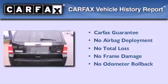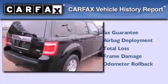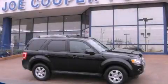Not to mention that this Ford qualifies for the Carfax Buy Back Guarantee. This vehicle won't last long at this price. Call and arrange a test drive now.